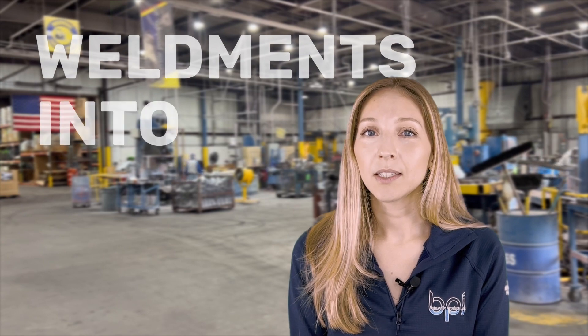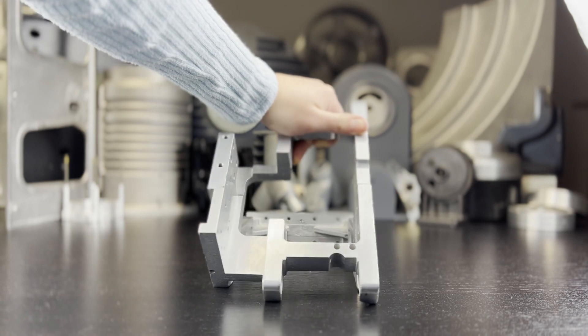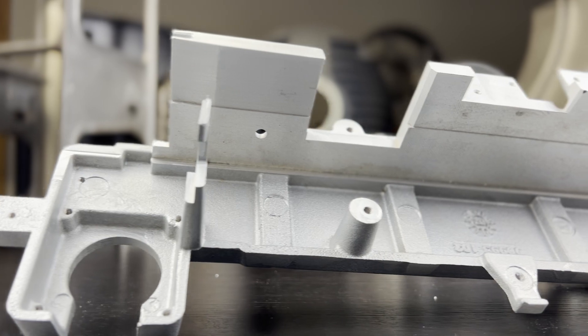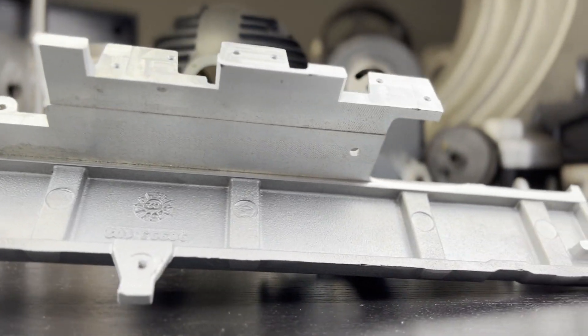A lot of times our customers come to us with assemblies where we turn them into one continuous permanent mold casting. If you have a fabrication where you have quite a few different parts that you're having to weld together, you're going to have potential weak spots. Switching over to permanent mold to consolidate all those features into one casting really helps reduce costs, reduce time to produce, and gives you a more solid product. If you're looking at something that is going to be living in the industry for many years, you're going to want to do castings, as you'll see a long-term payout and a huge return on your investment.